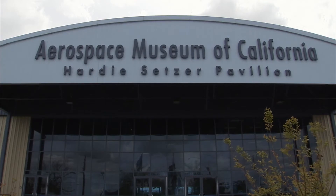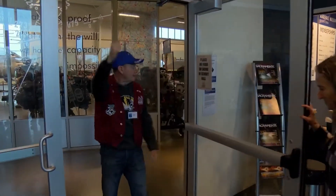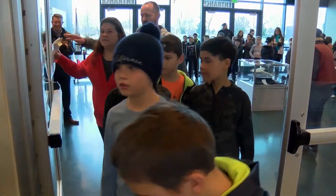The Aerospace Museum of California is a few miles northeast of Sacramento, and the ex-pilots and aviation buffs who lead these tours embrace the museum's mission of connecting the history of these planes to modern day realities.